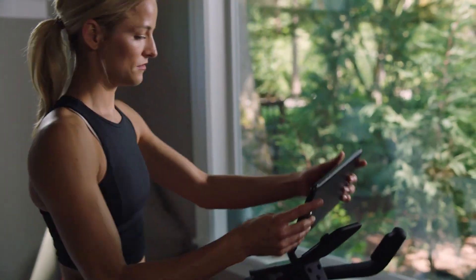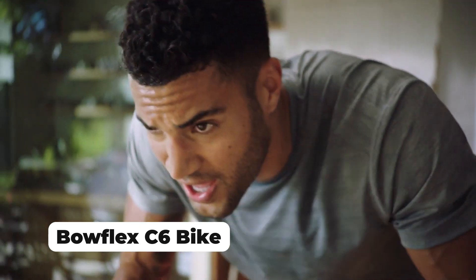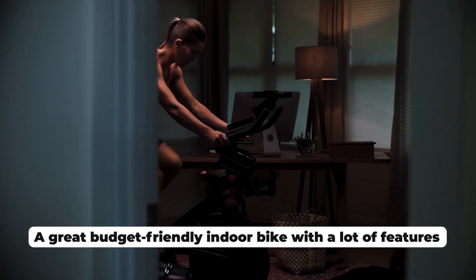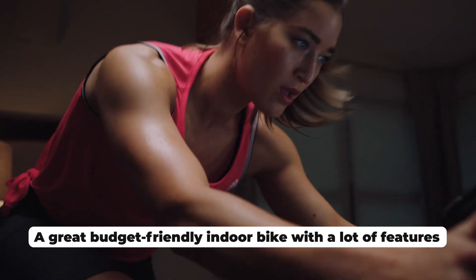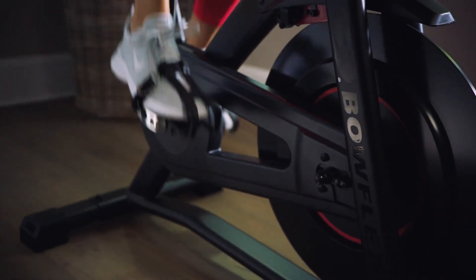Hey there, fitness enthusiasts! Today, we're taking a deep dive into the world of indoor cycling with a focus on the Bowflex C6 bike. If you're on the hunt for a versatile and effective home cardio solution, you're in for a treat. Join us as we explore the features and benefits that make the Bowflex C6 bike a fantastic choice for your fitness journey.